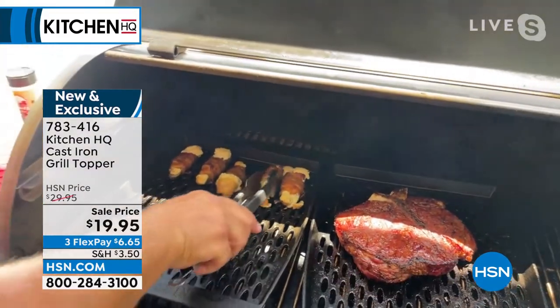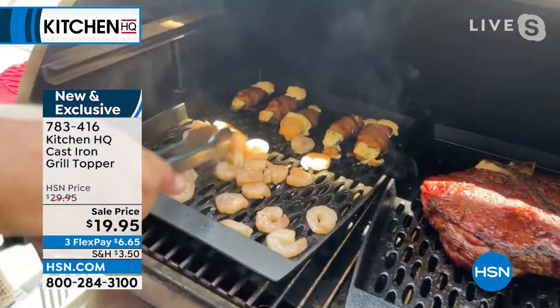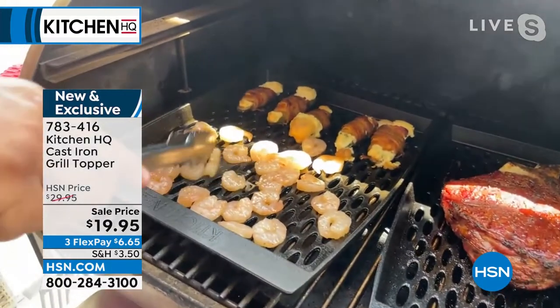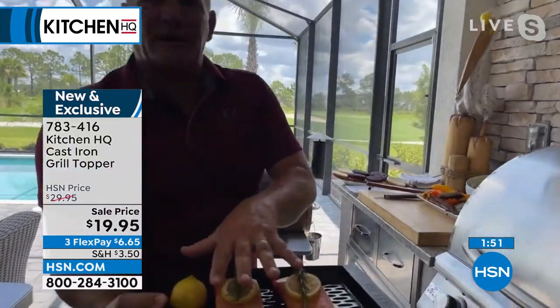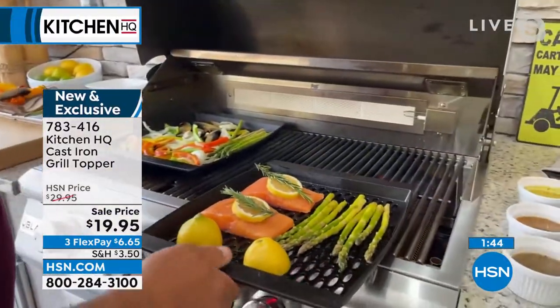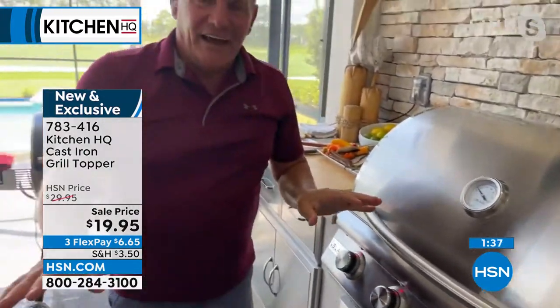I've got some bacon-wrapped stuffed jalapeños going on the grill topper, and I'm adding some shrimp just to show you how fast and hot these get. I've got this grill set to about 350 — look at this, the shrimp would go right through to the bottom of the grill without the topper. The small holes allow you to cook smaller foods you normally couldn't do on a regular grill. I also love that I can do my prep work inside. We're down here in south Florida — 92 degrees outside — so it's nice to do your prep indoors, put all the food on the grill topper, then just come outside, slide it over the already preheated grill, close it down, and you're done.